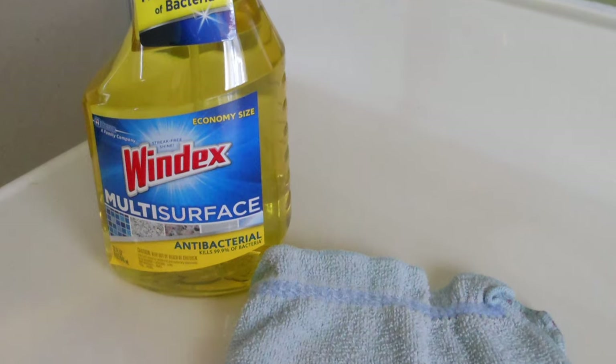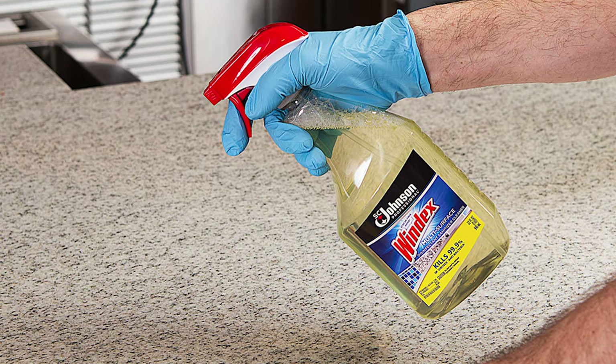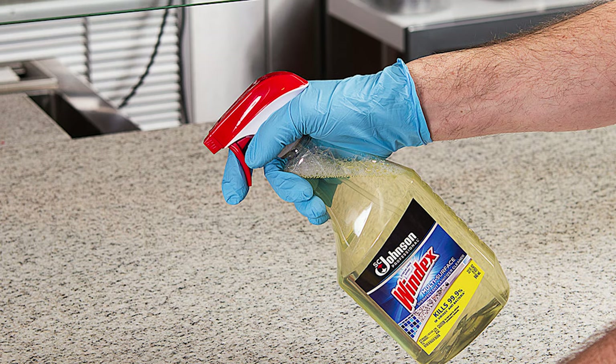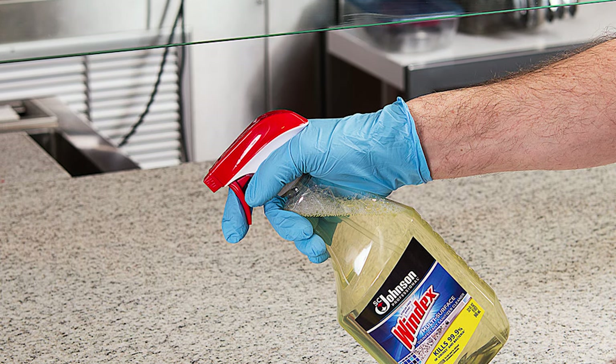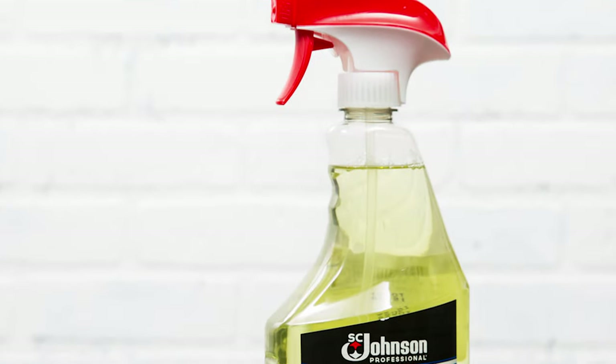The SC Johnson Windex Kitchen Cleaner is pretty hard to beat. It can remove dirt, grease, and grime as well as eliminate 99% of germs and viruses like Salmonella, Streptococcus, and E. coli on hard, non-porous surfaces.